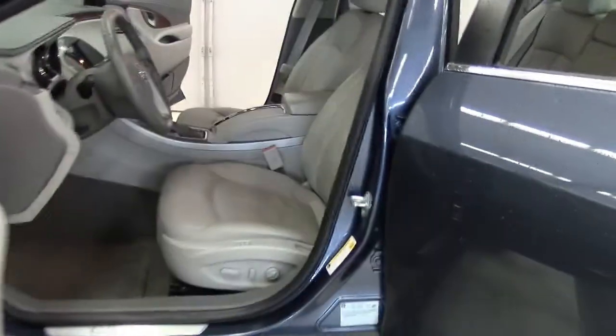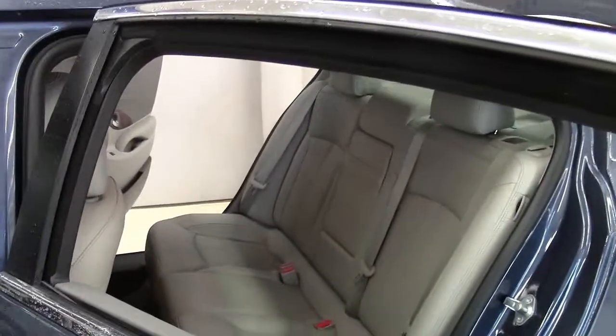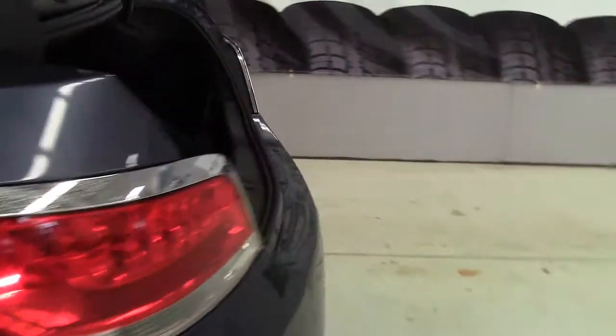The interior is neat and clean, and the dash, controls, and center console feature a sleek, modern, high-tech design. For 2013, Buick integrated many of the vehicle's comfort and convenience controls into its IntelliLink touchscreen right in the center console.